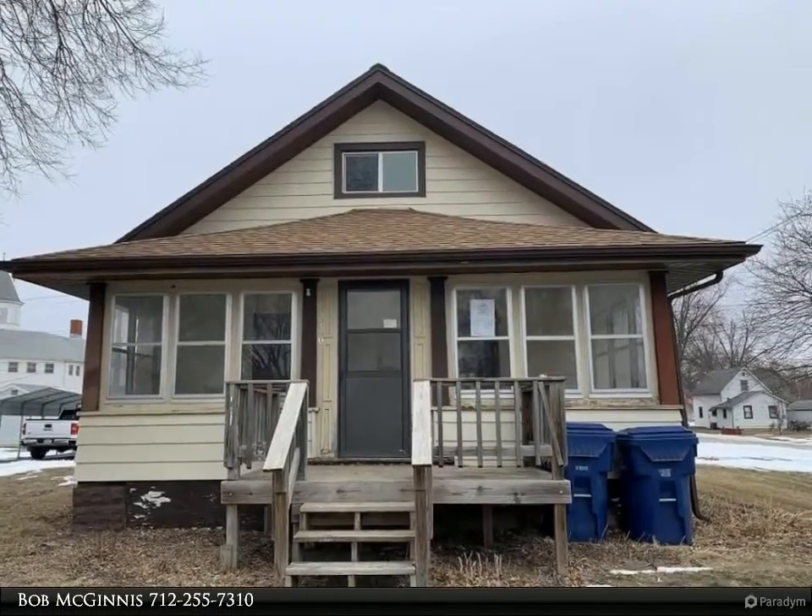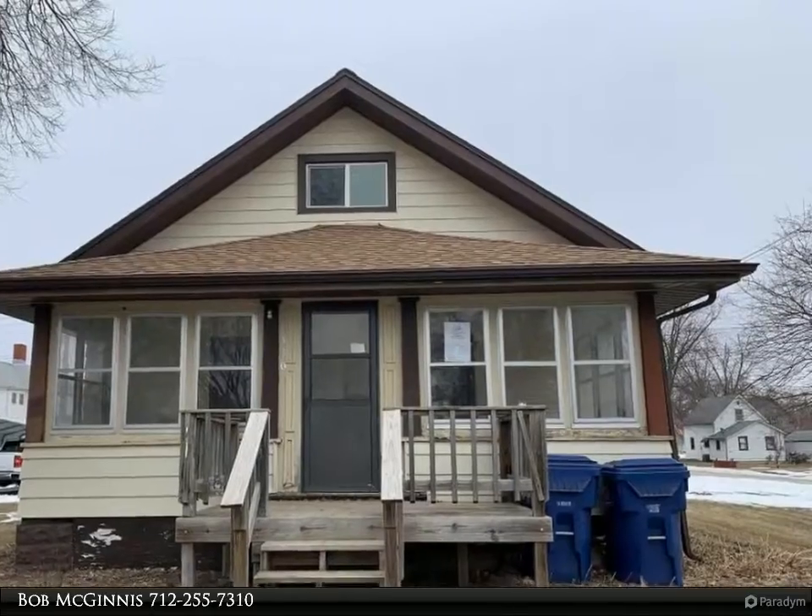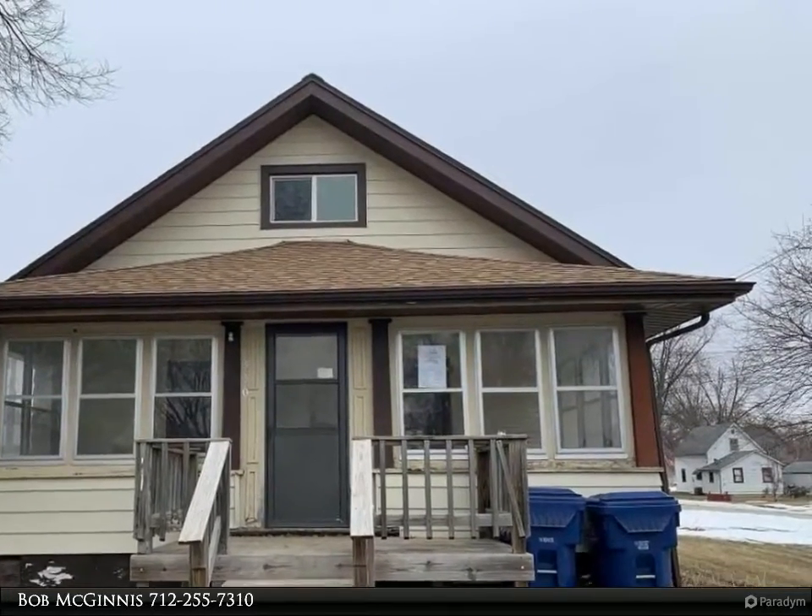This Coldwell Banker Associated Brokers Realty Inc. property video is presented by Bob McGuinness.